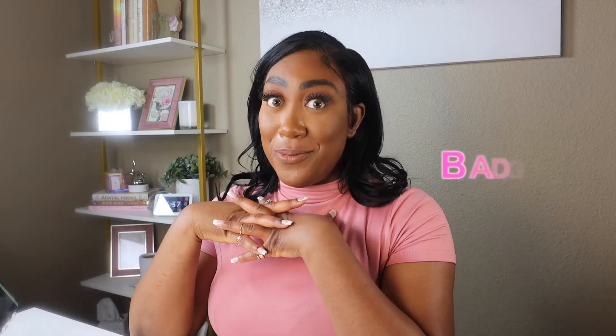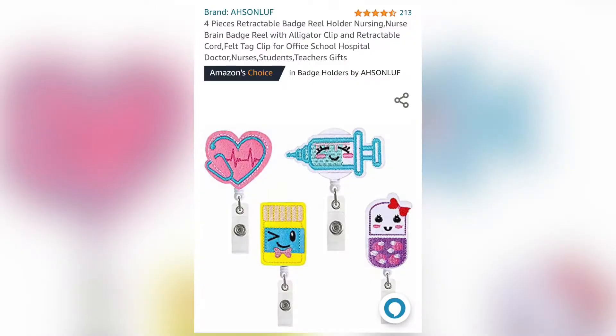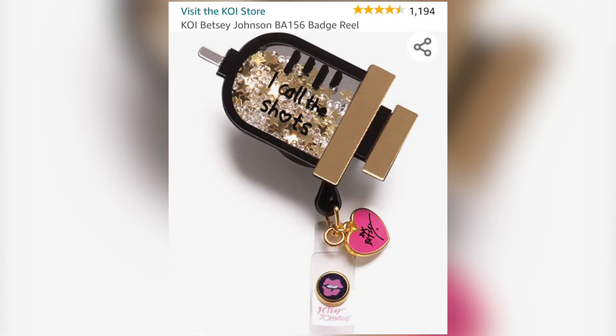Next up are badge reels. Badge reels are so much fun because there are so many different unique styles, as well as badge buddies that you put on your badge. If you are a new nurse, I'd highly suggest getting some badge buddies as a quick reference sheet — like critical care drips and things like that. One I have is actually still in the pack because it's a gift for a friend who has so many fun badge reels. I can't wait to give it to her next week when I go to Dallas.